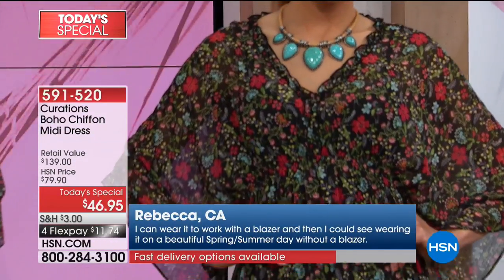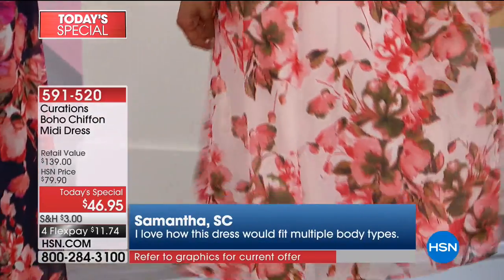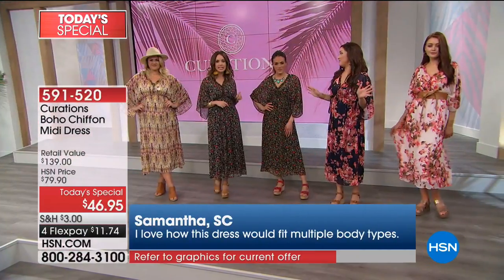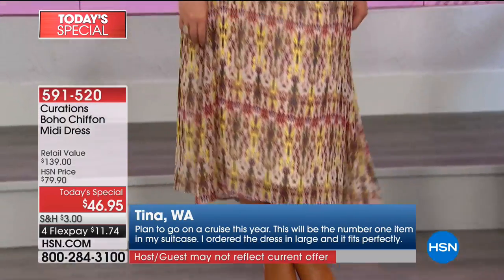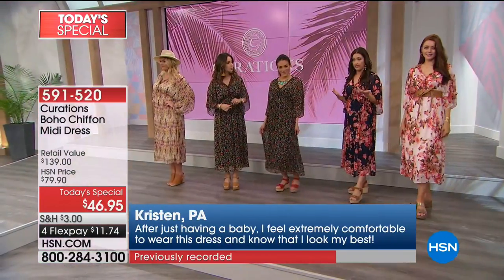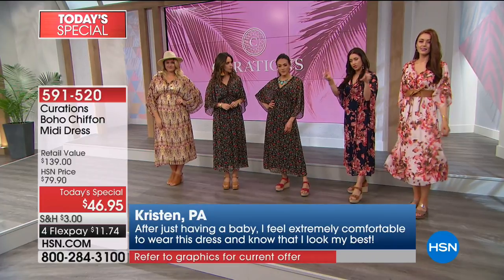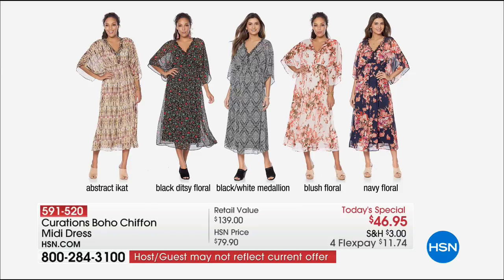This is the dress that no matter how you're feeling — if you went through drive-thru today or nothing in your closet is speaking to you — it's so incredibly comfortable, flattering, and versatile. Many of you are ordering more than one, which is a great opportunity to take advantage of buy more and save, because your shipping and handling will be half off each additional one. The black ditzy floral is still number one.